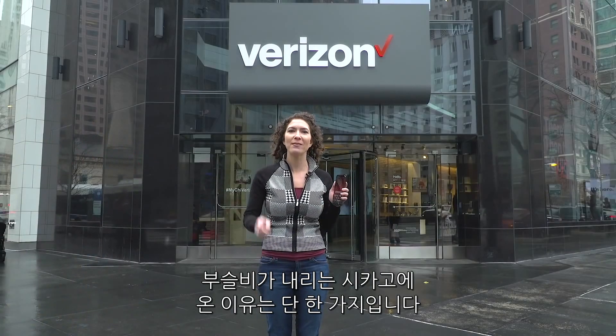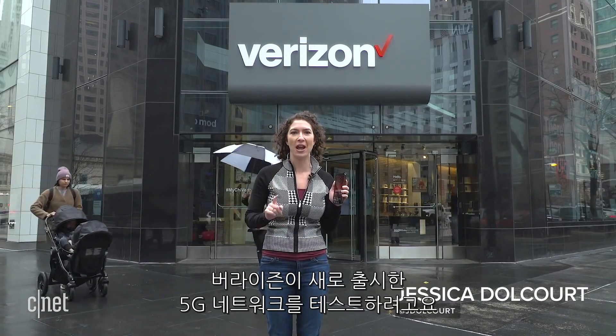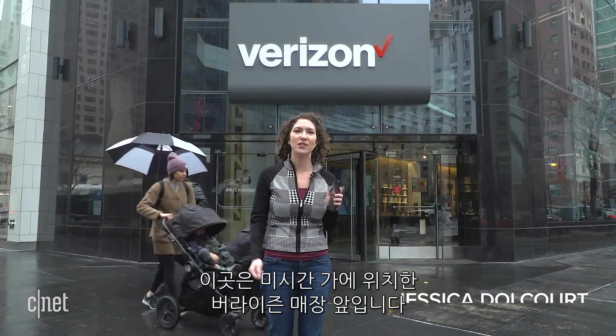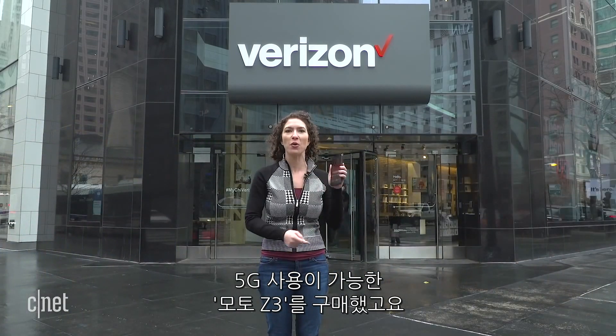It's a cold, drizzly day in Chicago, but I'm here for one reason alone, and that is to test Verizon's newly launched 5G network. Standing outside the Verizon store on Michigan Avenue, I've got the Moto Z3 with the 5G Moto Mod.